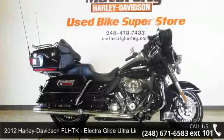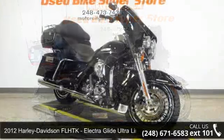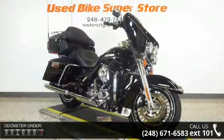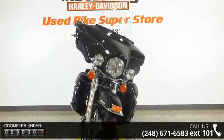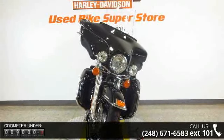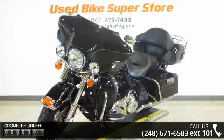Check out this 2012 Harley-Davidson FL-HTK Electroglide Ultra Ltd. This is the motorcycle you've been looking for. If you are looking for a solid pre-owned motorcycle, this might be the one. Low mileage is an important factor in your purchase, and this vehicle delivers a low odometer reading.